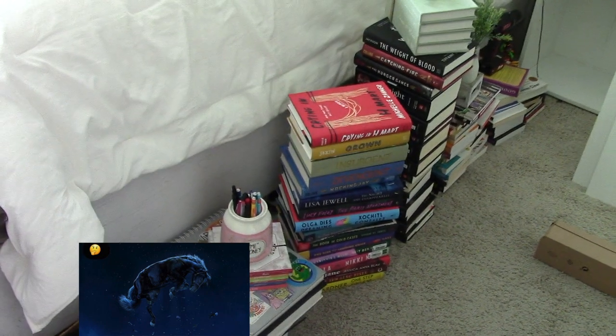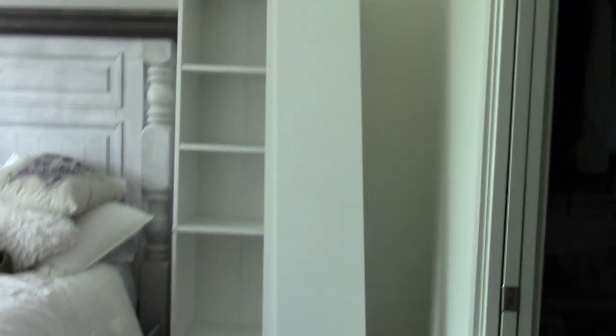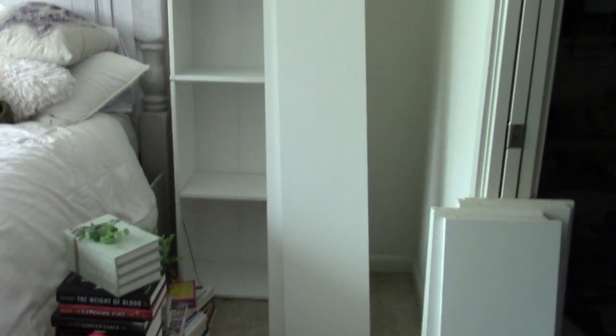I guess I'll show you all how my floor looks right now. These are all the books I took off of my shelf. And then these ones in the corner weren't even on my shelf. And then I have some books that are on the way. So I'm actually really excited to get this accomplished.